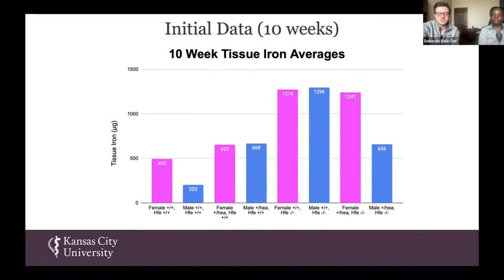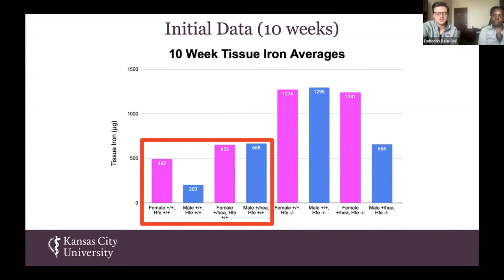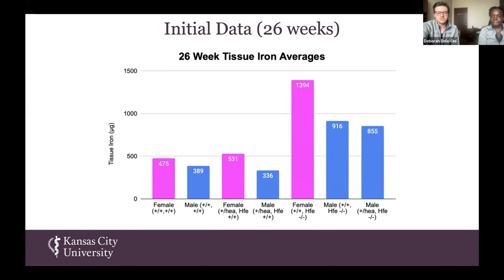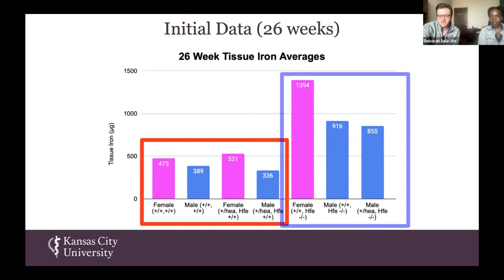This is the 10-week tissue iron averages for our HEA mice. On the left are our controls — as mentioned, females actually do have a higher iron count in normal mice. On the right are our experimental mice, and initially this data did look very promising, because the male plus HEA HFE minus minus mice actually did have a pretty significant drop in iron levels. This effect was not seen in the females. However, once we analyzed our 26-week tissue iron averages, we noticed that this difference actually dissipated. There was not as big of a difference in the plus HEA HFE minus minus mice at 26 weeks.